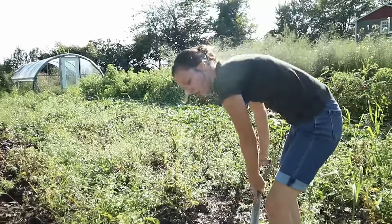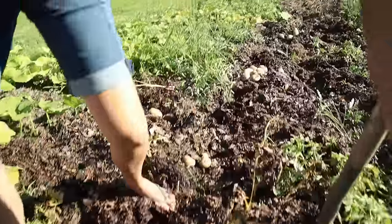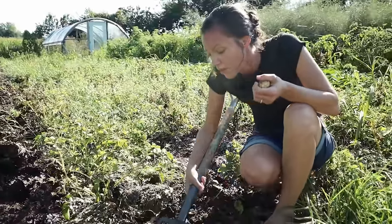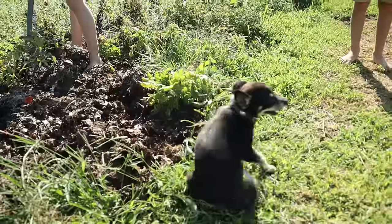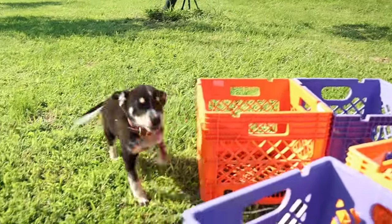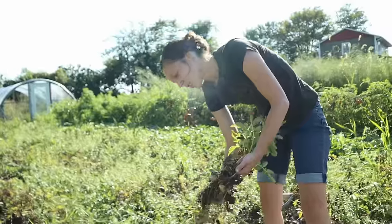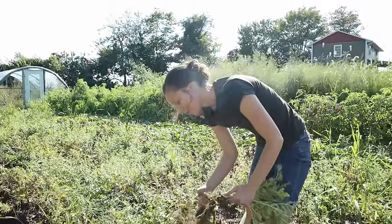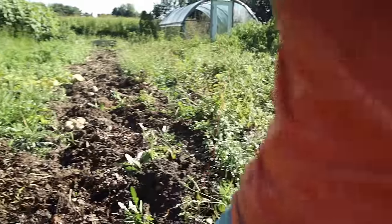The potatoes this year are slightly underwhelming. The plants themselves didn't get as big and bushy, but the plants that are bigger have way more potatoes on them. They're not green though, which is amazing because they'll store really well. One thing I did try this year was planting the whole potato rather than cutting them up — we were hoping to get even more potatoes, but maybe it wasn't a fair trial because I certainly didn't get more.